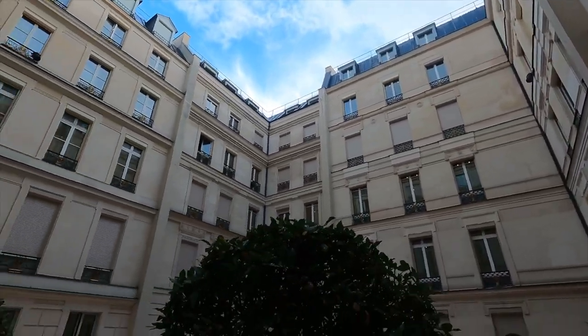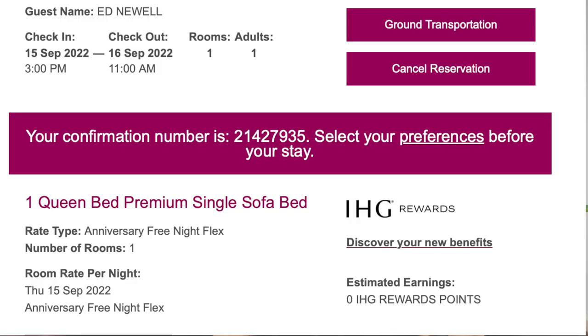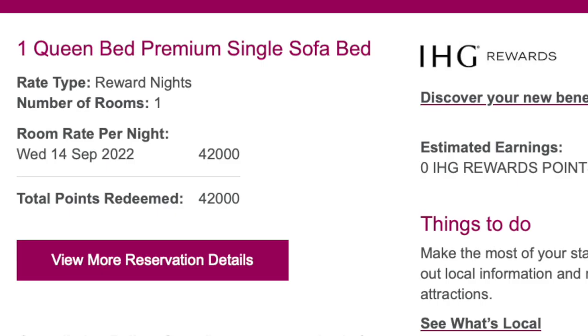We spent 80,000 Hyatt points at the Park Hyatt in the middle of Paris, and it was stunning — the best hotel we have ever stayed at. I'll do independent reviews of all these hotels, so make sure you're subscribed. Finally, in London we stayed at the Crowne Plaza King's Cross, part of IHG. We used two free night certificates earned from having the Chase IHG Rewards Premier card for two nights, and then used 42,000 points for the third night.